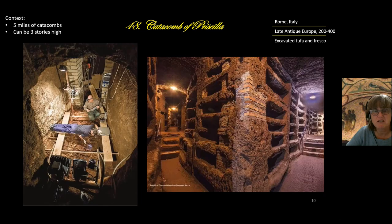The Catacomb of Priscilla is five miles in length — quite cavernous. This image, though not specifically the Catacomb of Priscilla, shows the archaeology and how closely these bodies are buried together.